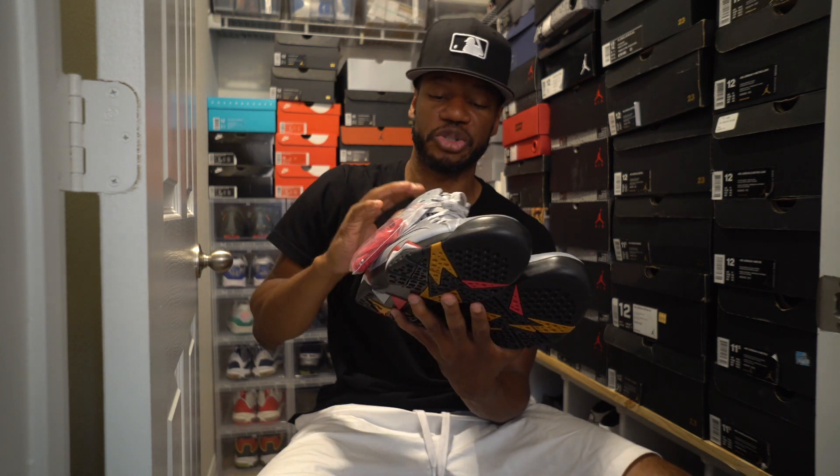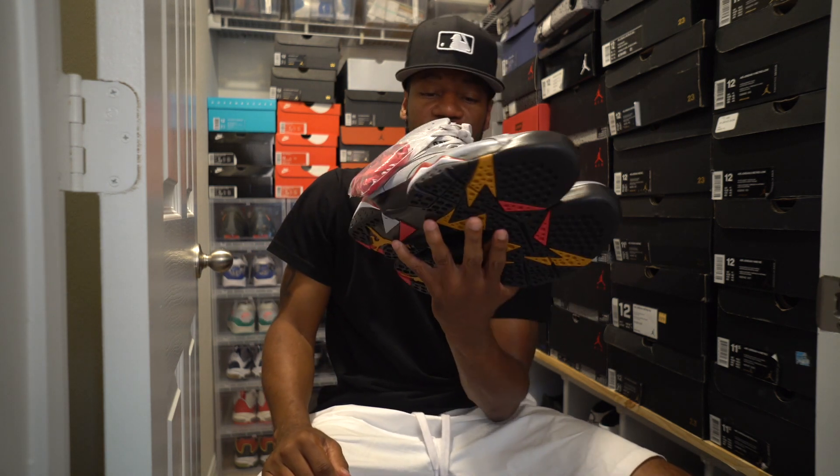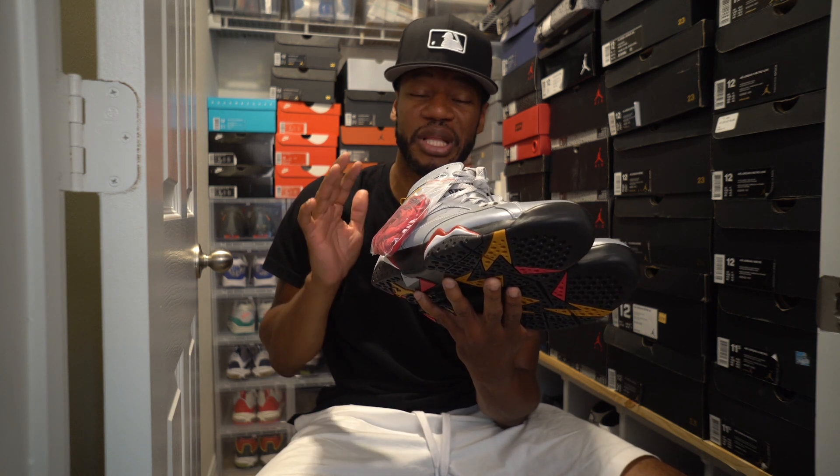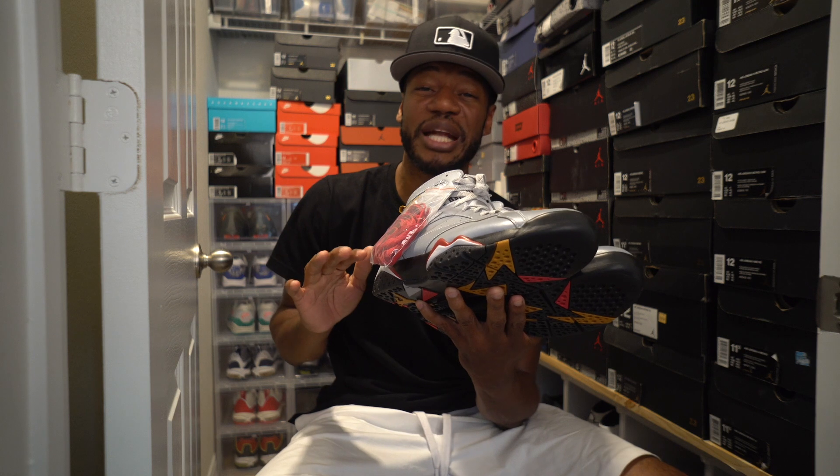I think it's dope. I'm not a big Jordan 7 fan, like I said. I don't know exactly how I feel about these, but I think the execution is pretty good. The price point could be a little bit better in my opinion — I wish it was a little bit lower, to be honest. But it is what it is.